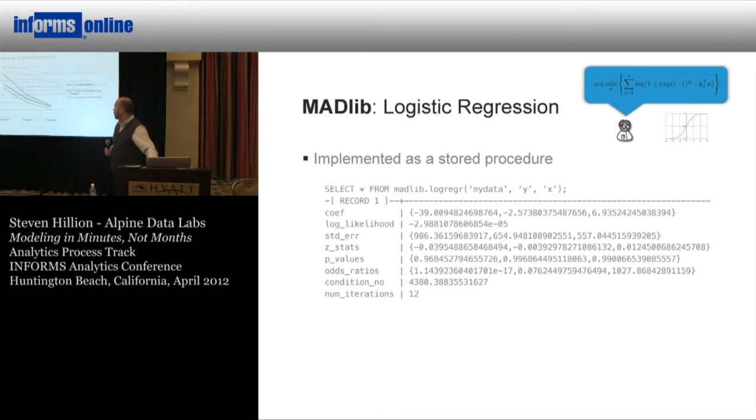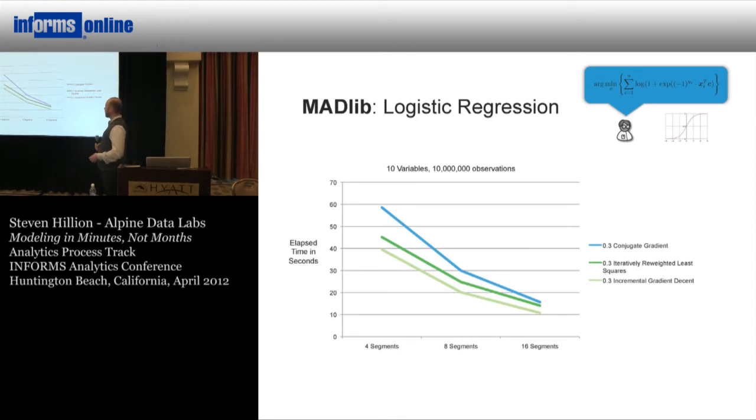This scales very well. The data sets here are certainly in the tens of millions of rows and have been tested up to billions of rows. Operating on an increasing number of segments of the parallel server, here are three different routines running against the same data set: conjugate gradient, incremental gradient descent, and another version of logistic regression. You can see the relative performance and how elapsed time shrinks in almost linear fashion as you increase the number of segments.